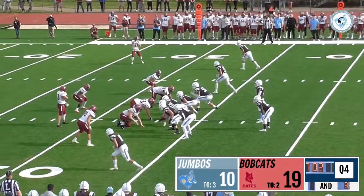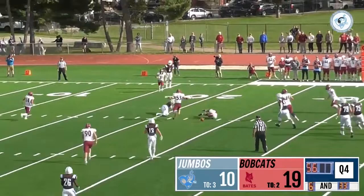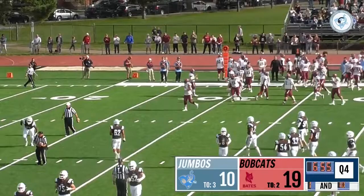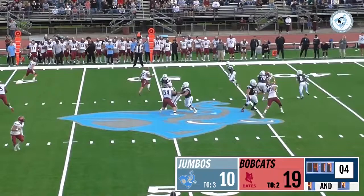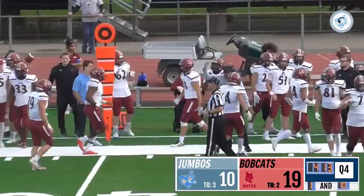In for this crucial fourth down play — make or break here for the Jumbos. Berluti takes the snap, plenty of time, looking to make something happen. Finds Meriwether over the middle of the field — knocked away by number four Anthony Costa of the Bates Bobcats. Another crucial fourth down stop. Costa really made a fantastic play on that ball. Berluti looks downfield — there's no one there — it'll be a turnover on downs. The Bates Bobcats will take possession at around midfield with four minutes and thirteen seconds left to go.